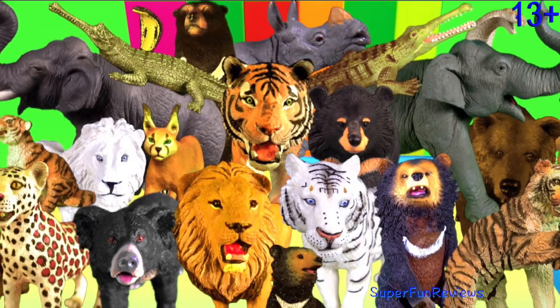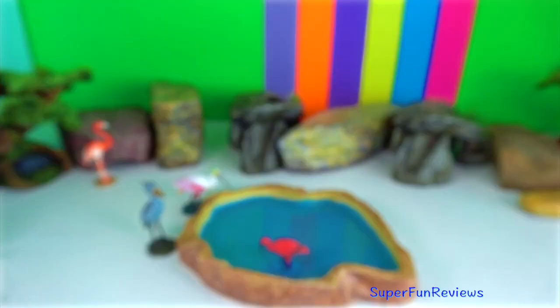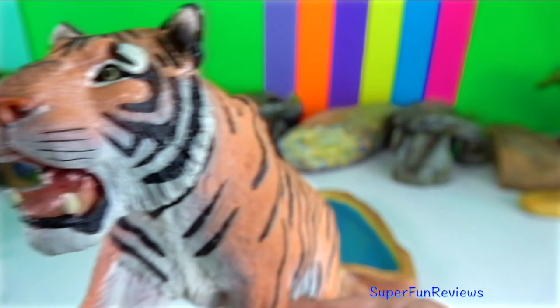Hey guys, it's Kerri. I have new tigers today and I got to meet a real rhinoceros family.